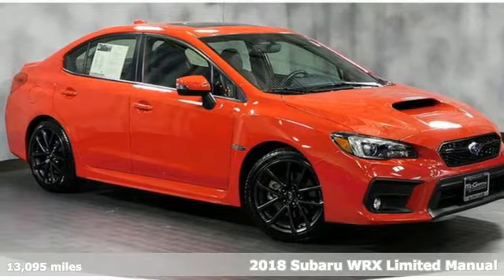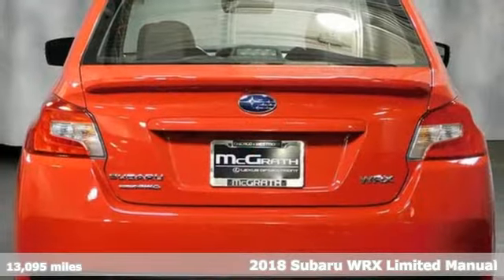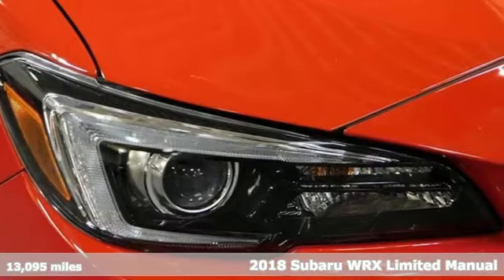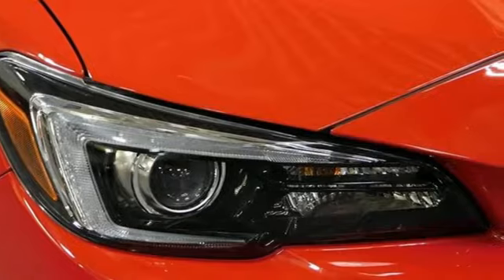Here's a 2018 Subaru WRX. Once strangers, blistering acceleration and respectable fuel economy now work together in the performance-driven WRX.